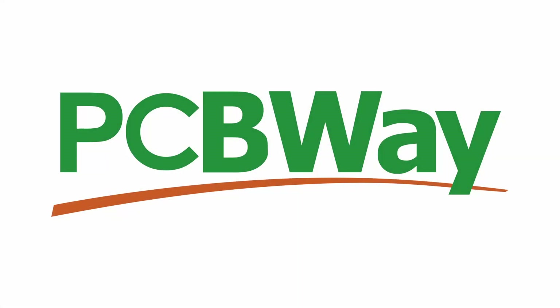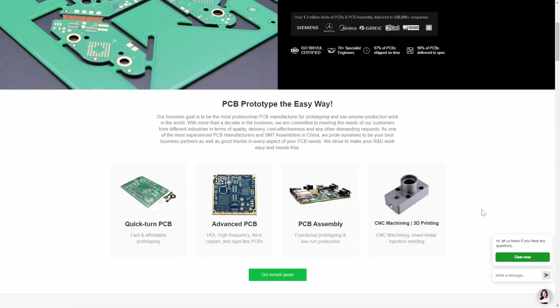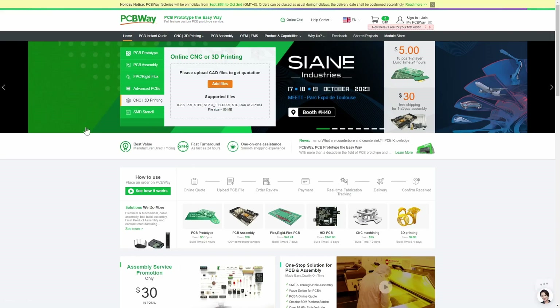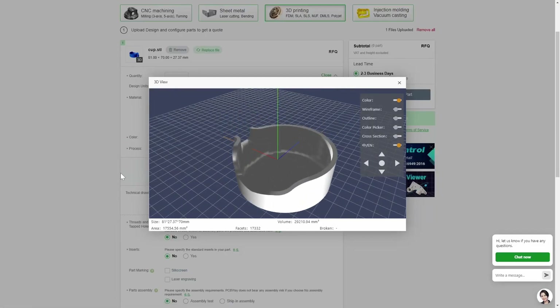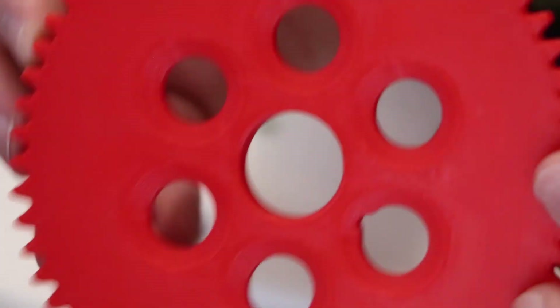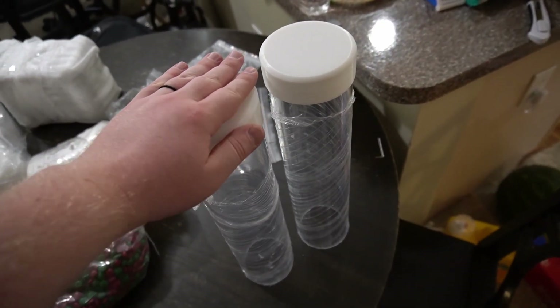PCBWay manufactured everything for this project for me. Most people already know PCBWay for their high-quality, quick turnaround circuit board manufacturing, but did you know that PCBWay also has extremely high-quality 3D printing and CNC services? They also have super high-quality metal 3D printing at a price that doesn't break the bank. If you're looking for fast, high-quality parts from a reputable supplier, PCBWay is your new best friend. Their sales representatives are top-notch, and I especially appreciate the work that they do for the maker community — myself included.